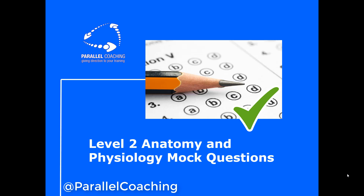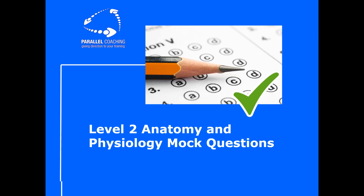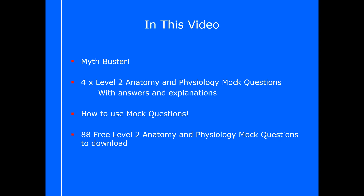Hi, I'm Hayley from Parallel Coaching and in this video we're going to explore level 2 anatomy and physiology mock questions. Specifically, I'm going to explore a quick myth buster regarding mock questions in general, then we're going to explore four different level 2 anatomy and physiology mock questions, go through the answers and explain why they are correct. Then we'll explore how you can use mock questions to get the most out of your revision, and I've got 88 free mock questions you can download straight away.